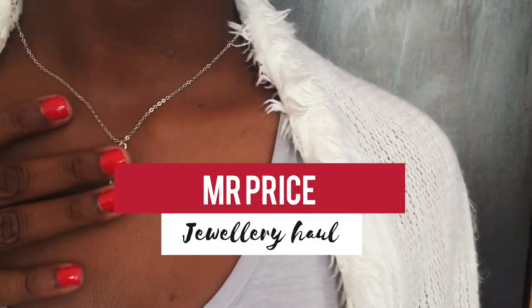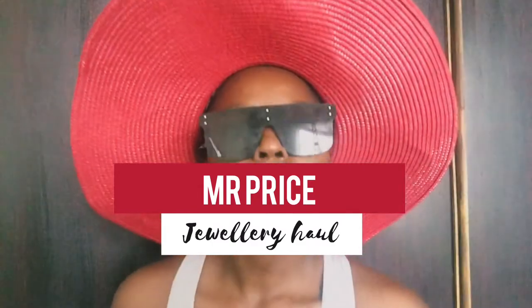Hi guys, it's Thingy, welcome back to my channel. Today we are doing a jewelry haul from Mr Price.